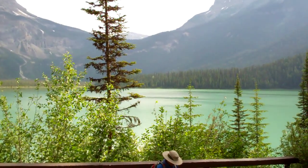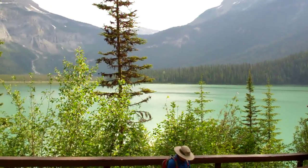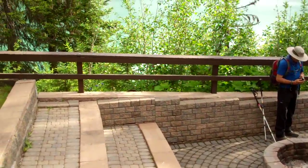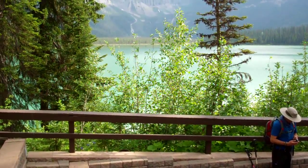We'll talk a little bit about that as we go along, but you're going to see rust-red trees on this side of the lake, and that is from the pine beetle.